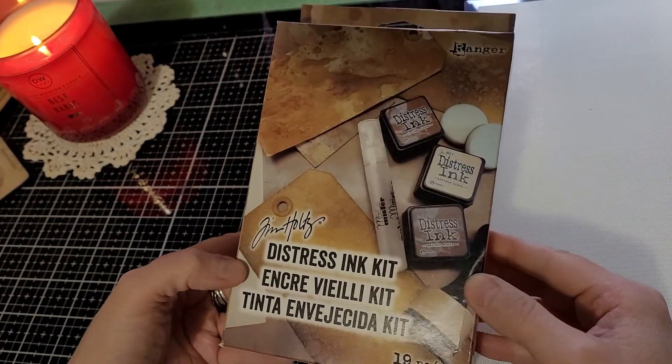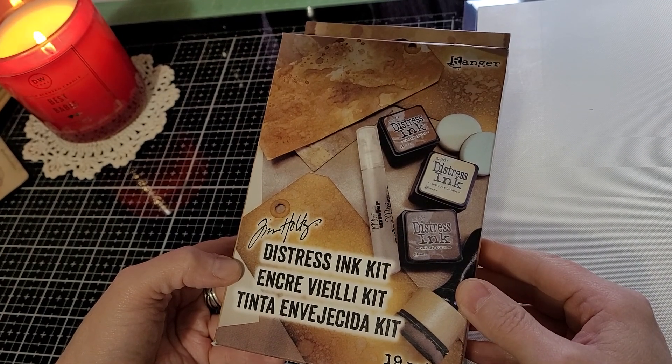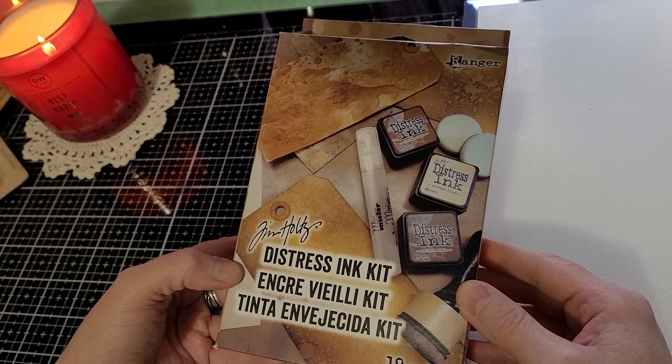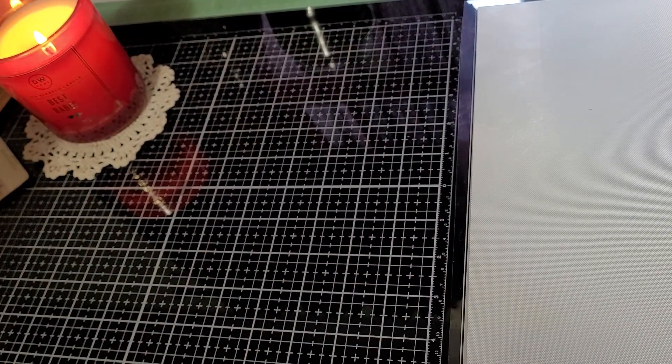I got this distress ink kit, and even though I have everything that's in it, I thought it would be great for maybe a giveaway. Hint, hint — something's coming in the works. Maybe in March, because I have my surgery and I'll kind of be out of commission for a couple weeks.